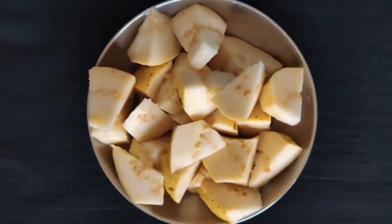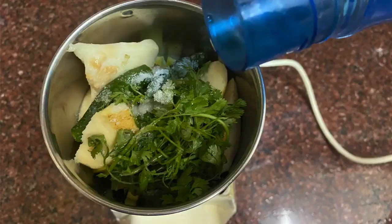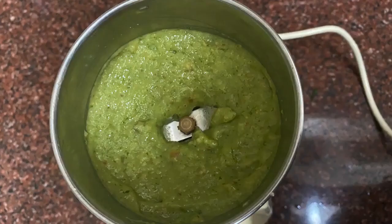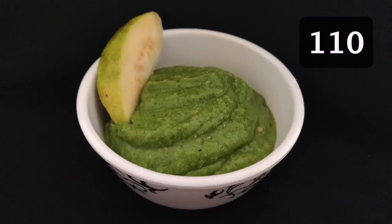Procedure: Cut the guava into small pieces. Grind all the ingredients in the mixer along with the lemon juice. You can add a little water to make a smooth paste. Guava chutney is ready. One fourth cup of this chutney will have about 110 mg of Vitamin C.